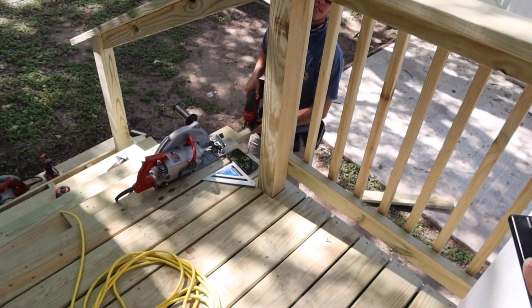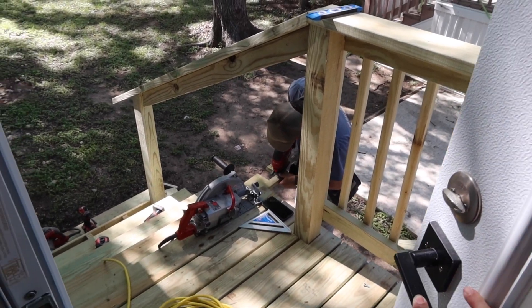We have Billy out here. He's finishing up our decks today.